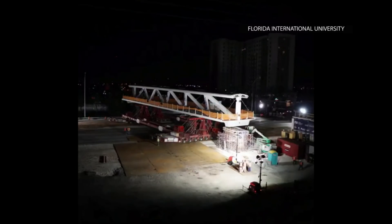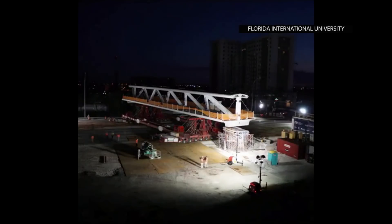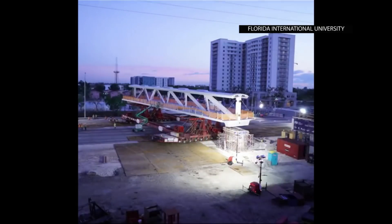This bridge is being designed using what they call Accelerated Bridge Construction, ABC. It's a technique where they build as much of the structure off-site or near to the site and then drive it in or lift it in place. The whole reason behind this is that it's generally safer to build off-site than over the traveling public, and it minimizes construction delays to traffic.